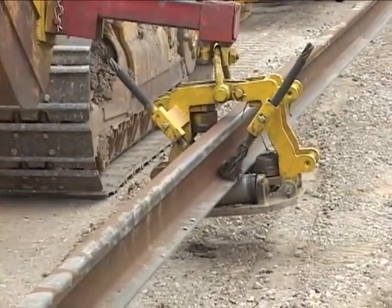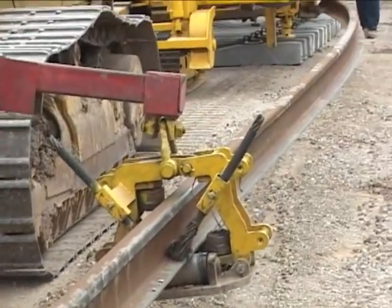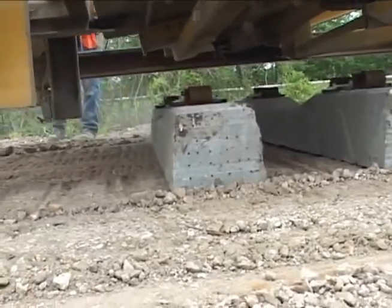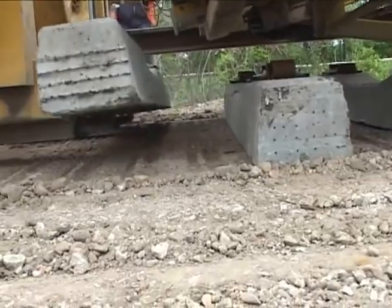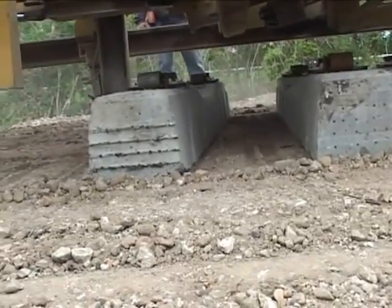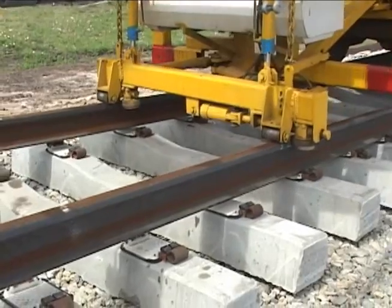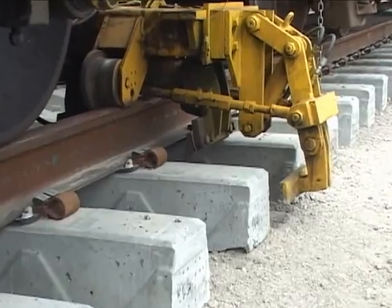The actual track construction consists of threading new rail, placing the concrete cross ties properly spaced on the new roadbed automatically, threading the rail onto the ties, and fastening the clips.